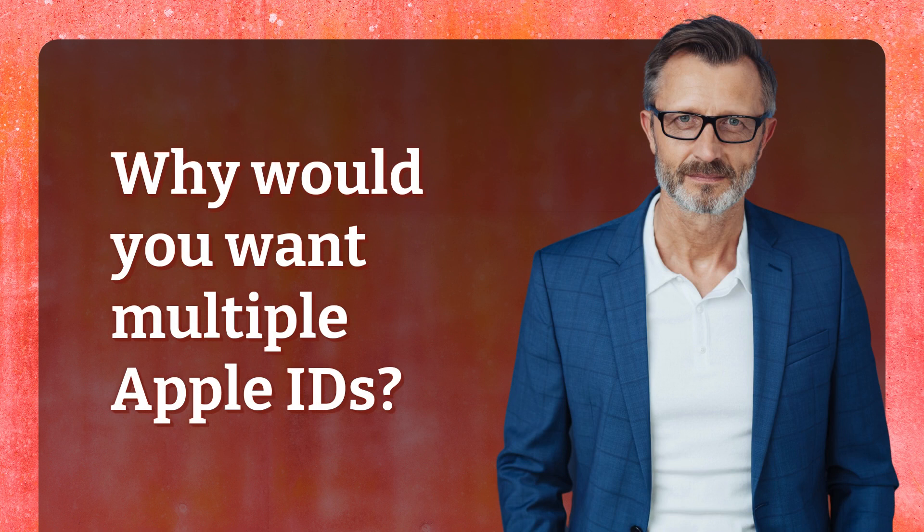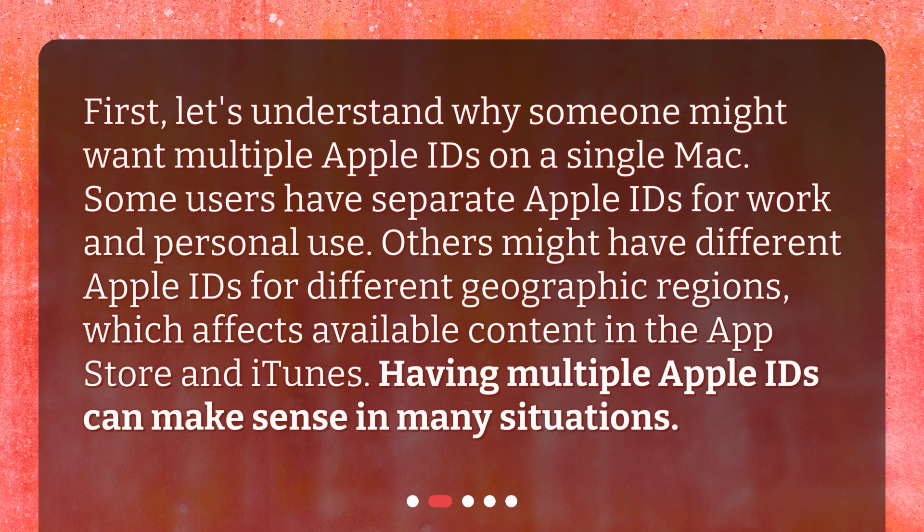Why would you want multiple Apple IDs? Let's understand why someone might want multiple Apple IDs on a single Mac. Some users have separate Apple IDs for work and personal use. Others might have different Apple IDs for different geographic regions, which affects available content in the App Store and iTunes. Having multiple Apple IDs can make sense in many situations.